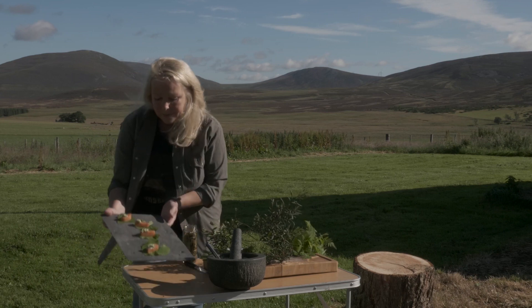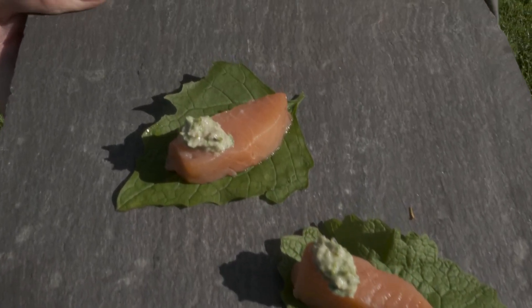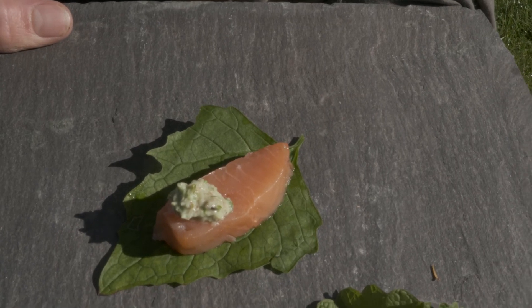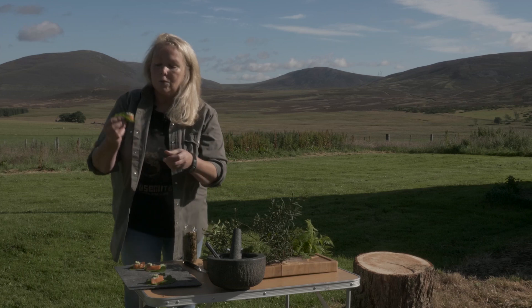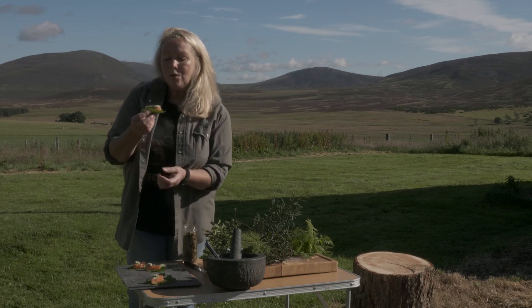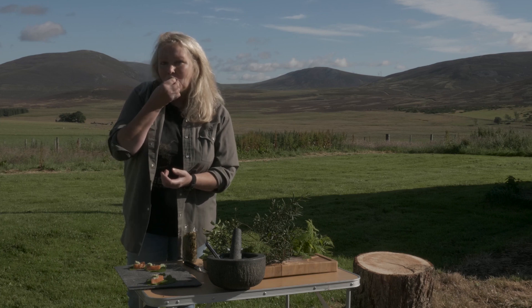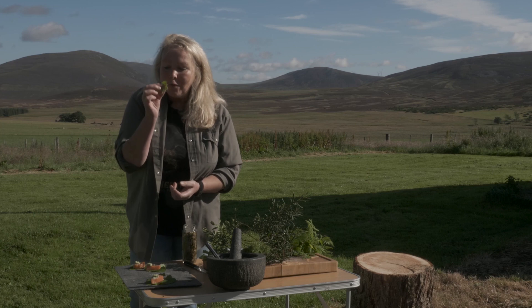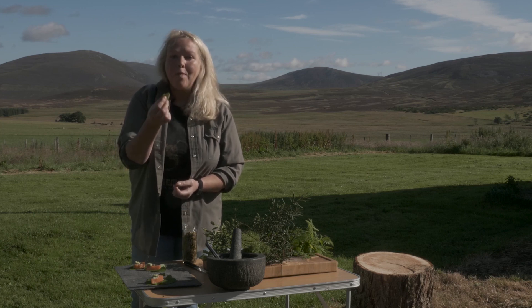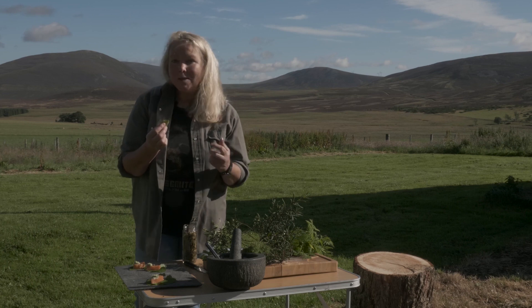It doesn't really matter where — you can make it as pretty as you wish. The whole idea is that you present these as a little canapé, but you don't have to worry about how they're eaten, because you use it like a little taco: pick it up with the leaves, hold your little canapé in your fingers, and munch on it. That's a little taste of the Cairngorms right there — delicious! I hope you enjoy making something like that at home.